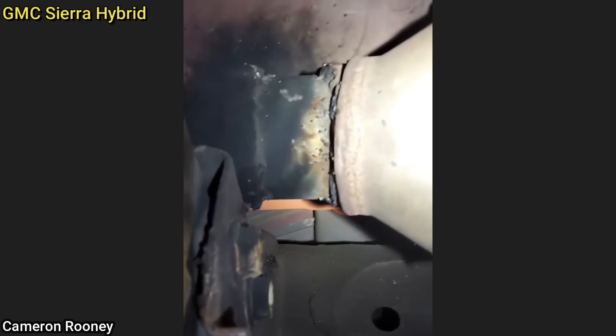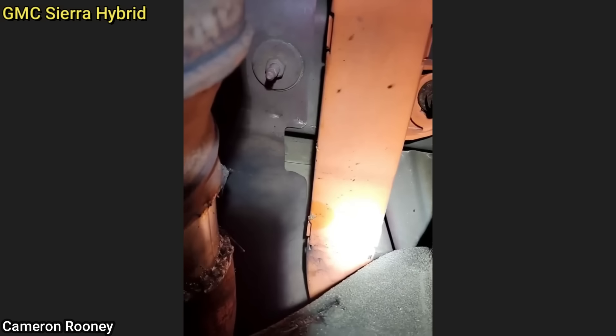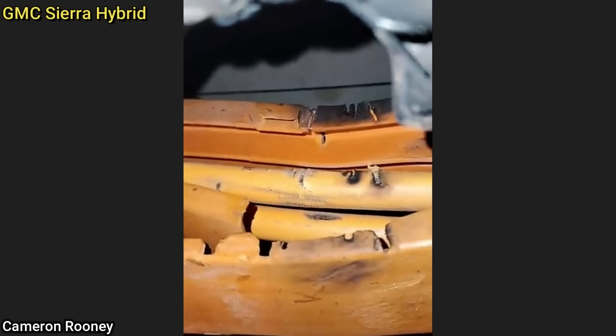This hybrid vehicle was brought in as there are multiple warning lights on the dash after the customer apparently had an exhaust shop do some exhaust work. The technician discovered whoever removed the old exhaust ended up cutting the high voltage cables for the hybrid system, and here's a photo of the damage done to those high voltage cables.